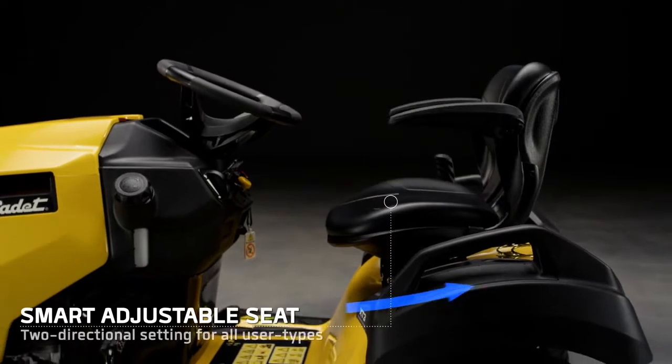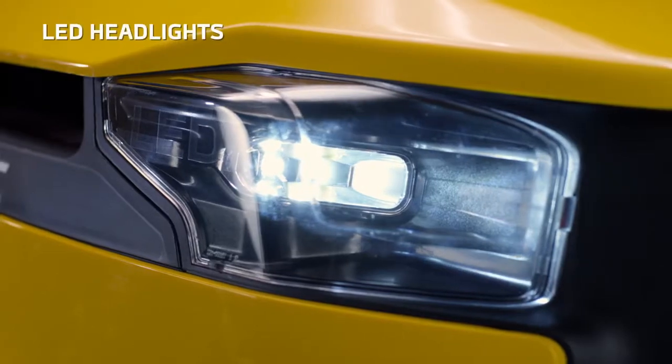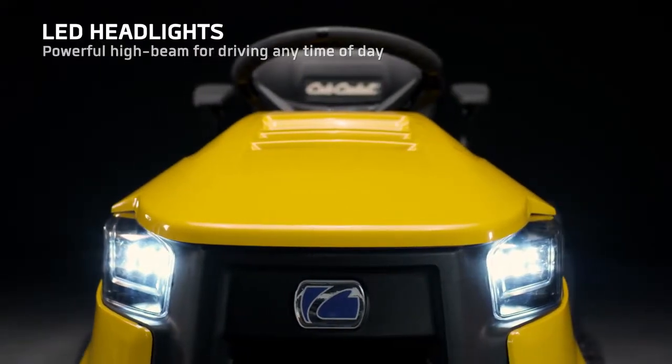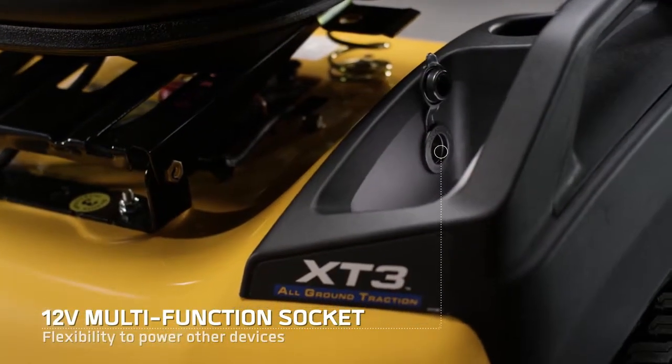The comfortable seat can be adjusted to your individual size. Powerful LED lights allow safe driving even when the sun goes down. A 12V multifunction socket — the freedom of a mini-generator on the go.